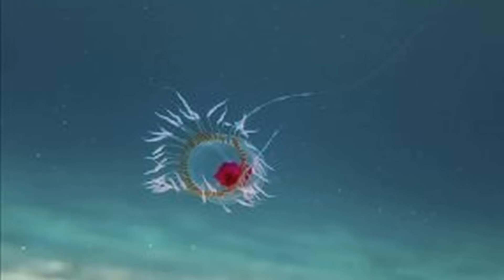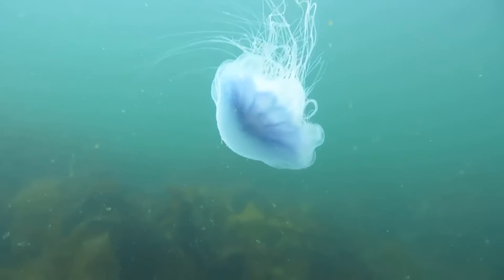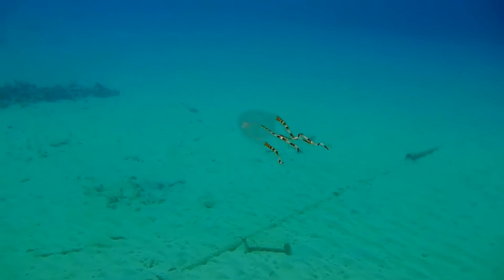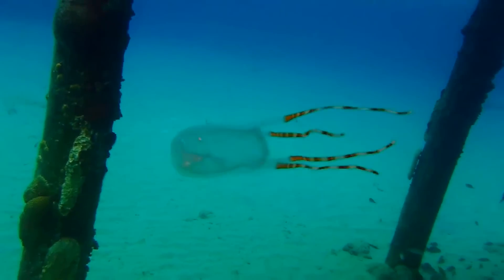There's even a species called the immortal jellyfish that can age backwards when under stress. While true jellyfish are only able to sense the presence of light, box jellyfish have fairly developed eyes. The eyes are grouped in clusters on the four sides of their bell, allowing them to see specific points of light.